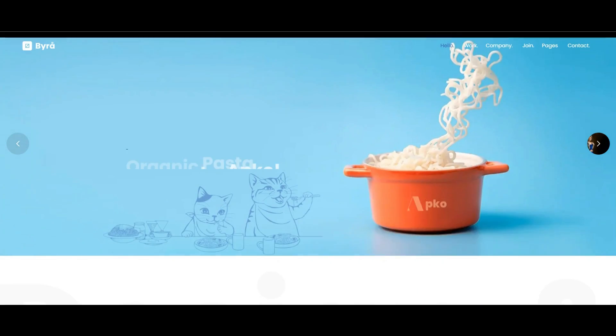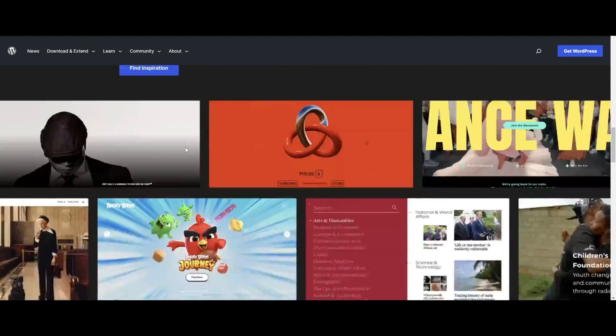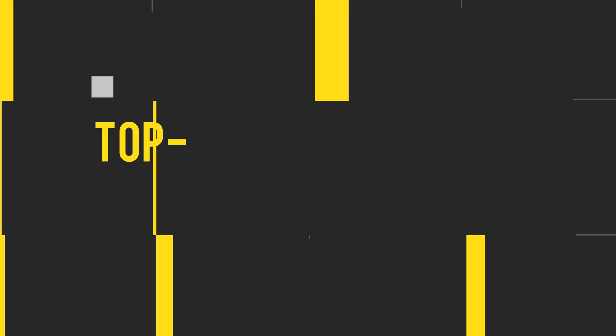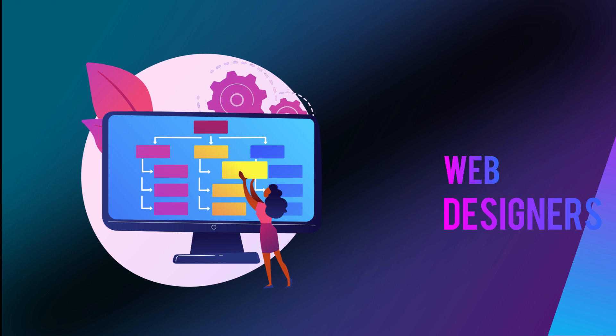If you are looking for WordPress themes for your portfolio website, you've come to the right place. One can design portfolio websites using any technology. However, if you use WordPress, it will save you a lot of time and give you an edge in the design field. In this video, we will share some top-notch portfolio WordPress themes for photographers, graphic designers, illustrators, and web designers.